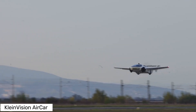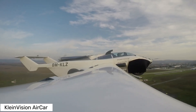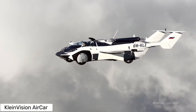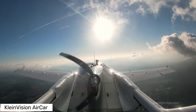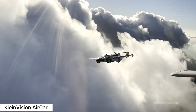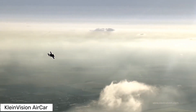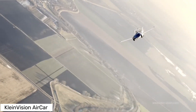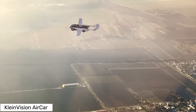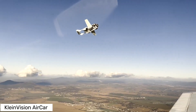Let's talk performance. The Aircar takes off at around 120 kilometers per hour or 75 miles per hour, and cruises at a speed of 170 kilometers per hour — that's about 92 knots. With an estimated range of 1,000 kilometers or 620 miles and a flight altitude of 2,500 meters or 8,200 feet, this flying car is ready for some serious travel. Powered by a 160 HP BMW engine and running on standard fuel, the Aircar is both efficient and accessible.